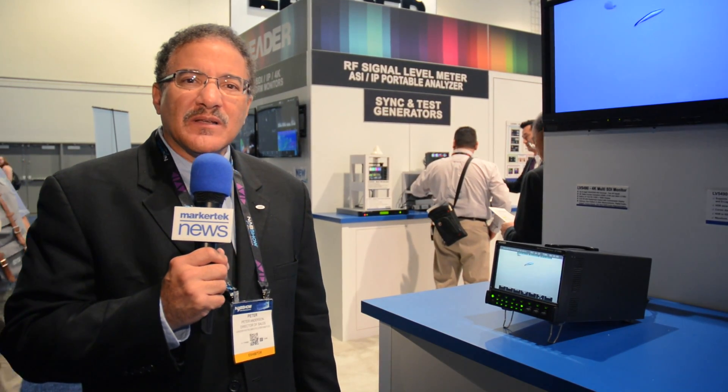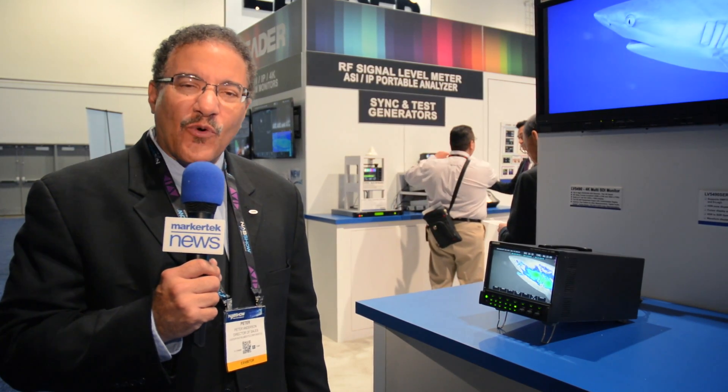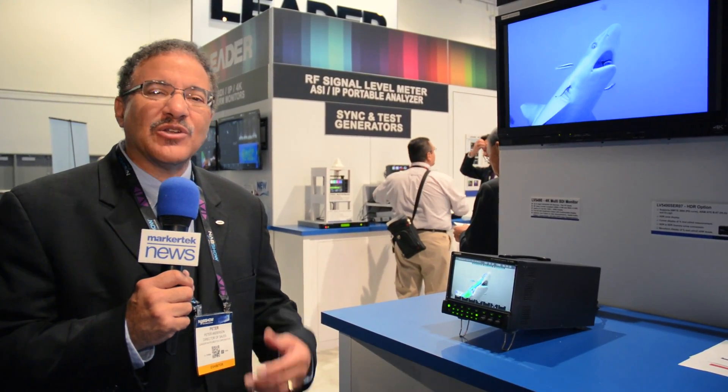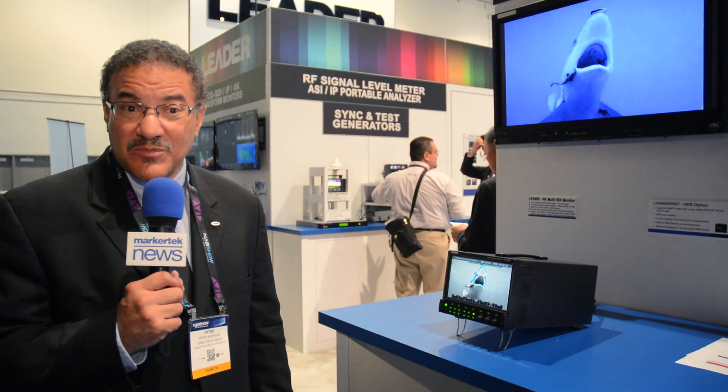We are focusing this NAB 2016 on some of our 4K products. We've been selling 4K products now for the last few years, but we've continued to add new features and new functions to these units to make them more relevant depending on the needs of customers.